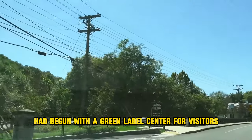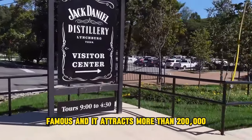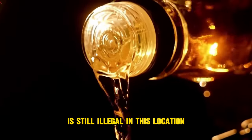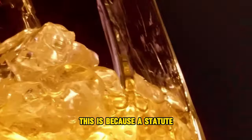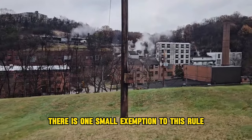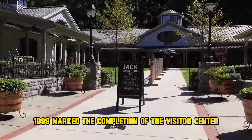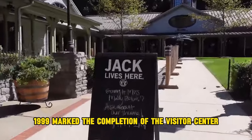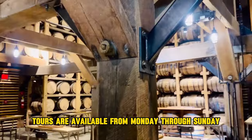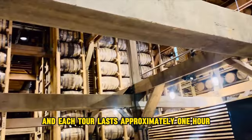Even though Jack Daniel's Tennessee Whiskey has made Lynchburg and Moore County famous, attracting more than 200,000 tourists annually, the consumption of alcoholic beverages is still illegal in this location. A statute dating back to the time of Prohibition in the United States has yet to be repealed — with one small exemption: the distillery and its visitor center are permitted to sell whiskey. Completed in 1999, the Visitor Center features a narrative recounting the history of Jack Daniel and the distillery. Tours are available Monday through Sunday, 9 a.m. to 4:30 p.m., each lasting approximately one hour.